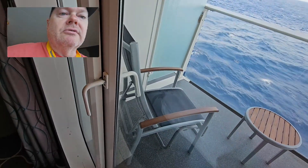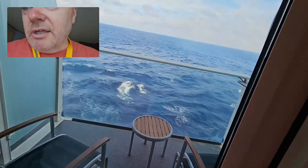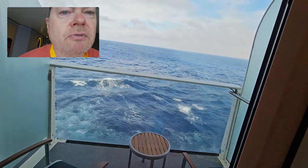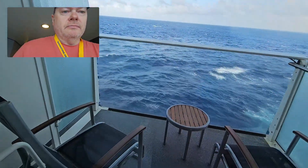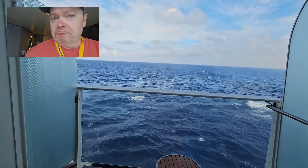And as you can see, there's a couple of chairs, a table, footstools, and this awesome view — which, you can't beat it.